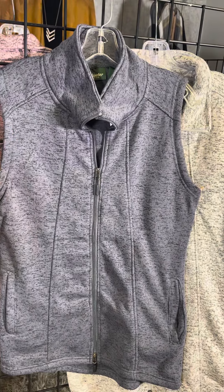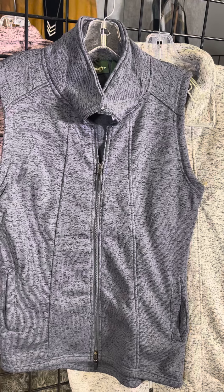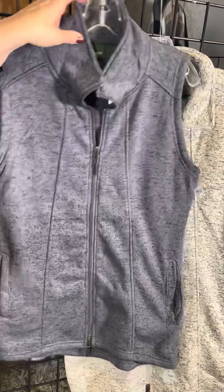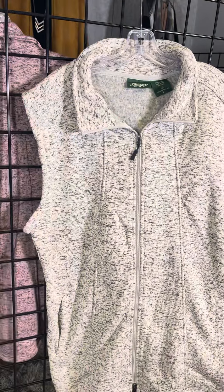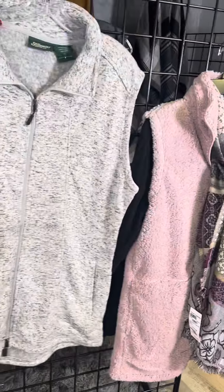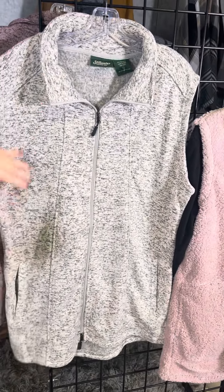We've got double pockets here and a little bit of princess seaming as well. The collar is also a way to create a different look — you can pop the collar and still keep it as a half zip, or you can fold the collar down and you've got a slightly different look. The second color option is here as well.